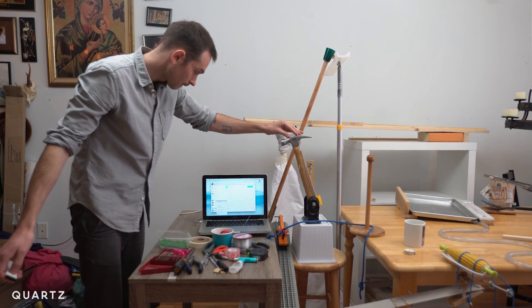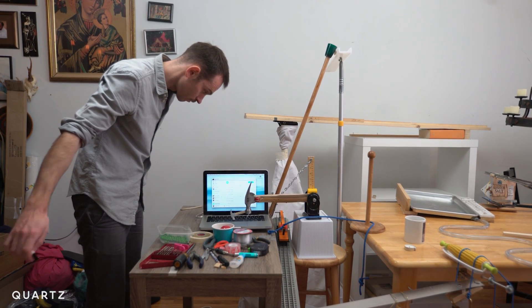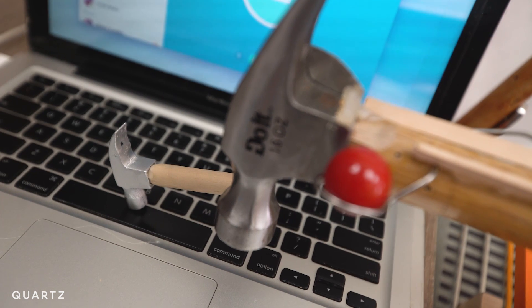Using everyday objects also helps a viewer understand — if they see a hammer start to move like this, they know it's going to hit something, so you're helping them understand what's happening. If I see that hammer going, it builds anticipation, especially if it starts off really slow and gets faster and faster. I know it's going to hit something, and then when it does, it's really satisfying.